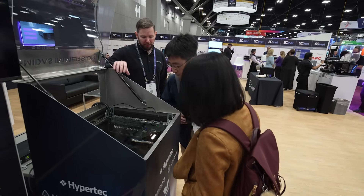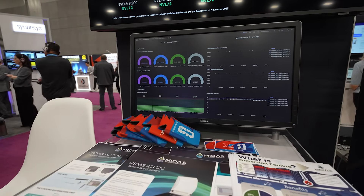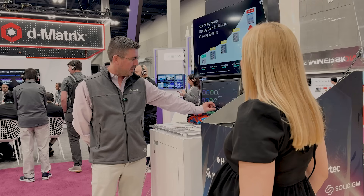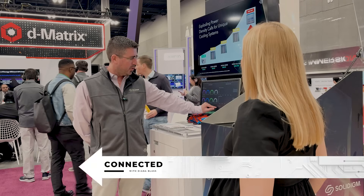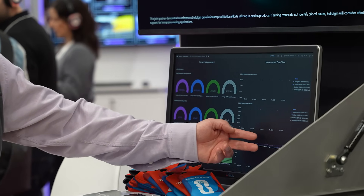By submerging all data center components, the fluid cools everywhere continuously, preventing localized spikes — and in this case keeping SSD temperatures flat and predictable for long stretches. These drives have been in the tank since Sunday night and have never deviated from five degrees Celsius. The fluid just runs faster and everything stays the same temperature.